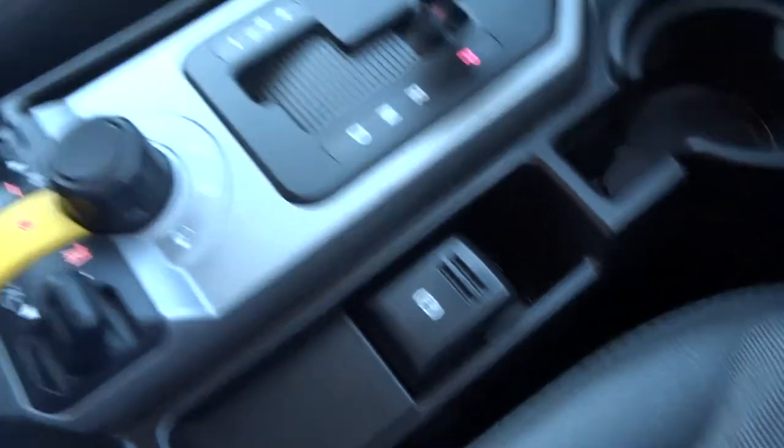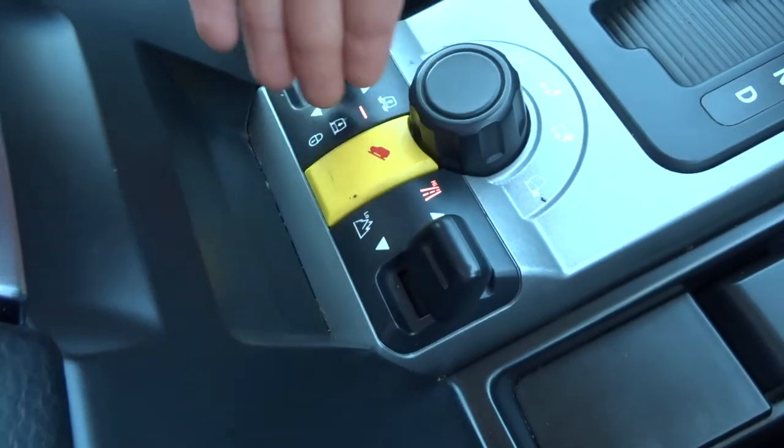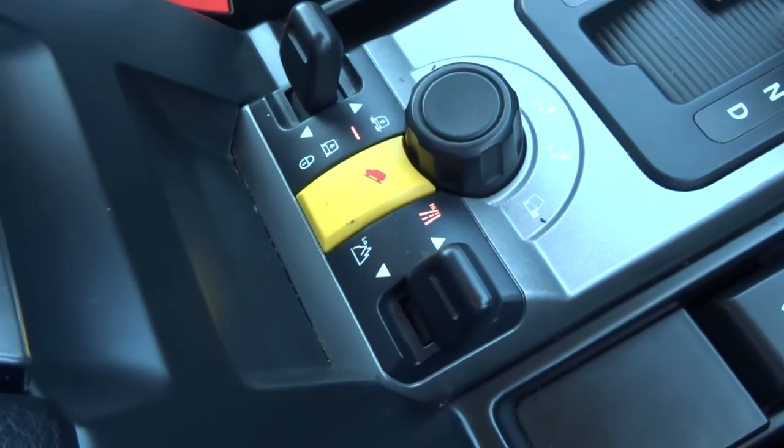It's got an electronic handbrake, various off-road settings, high and low range settings for the gearbox, hill descent control, and you can adjust the ride height on the suspension.